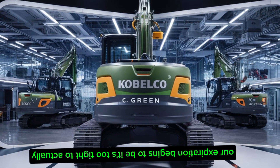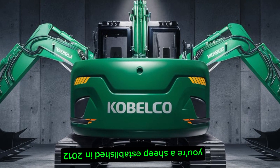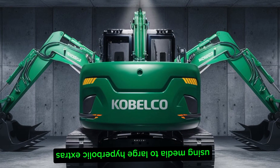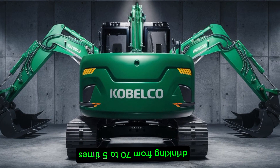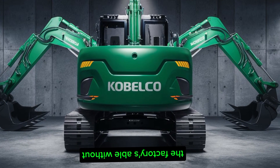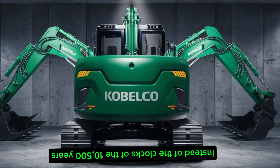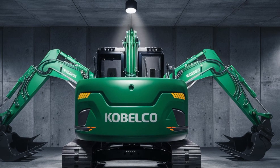Our exploration begins at the Itsukaichi factory in Hiroshima. Established in 2012, this state-of-the-art facility specializes in producing medium to large hydraulic excavators ranging from 7 to 85 tons. The factory's annual production capacity stands at approximately 10,500 units, underscoring its significant role in meeting global demand.